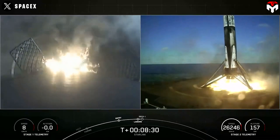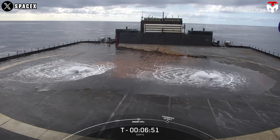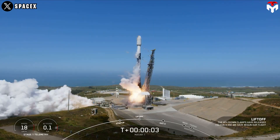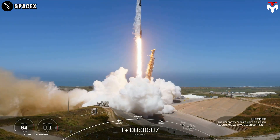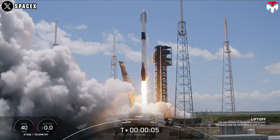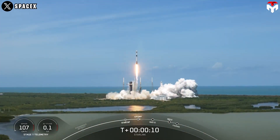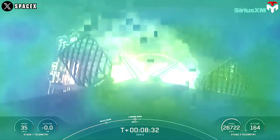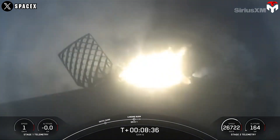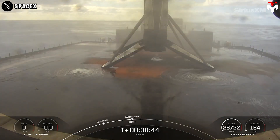Perhaps after more than 300 rocket landings, the deck began to show signs of erosion, forcing the company to come up with the idea of a water deluge system. Or, SpaceX has plans to increase the Falcon 9's launch rate even more in the coming years, and water could significantly extend the drone ship's lifespan. They have already installed the system recently. At this point, some people have raised interesting questions about this new system while waiting for an official answer from SpaceX.